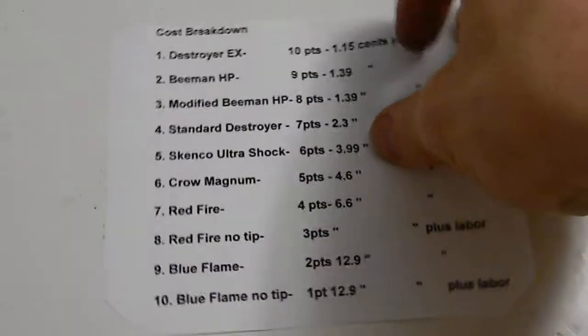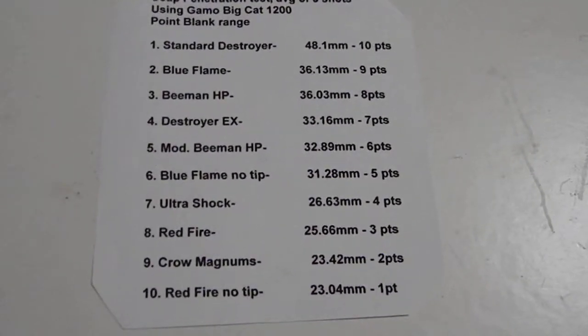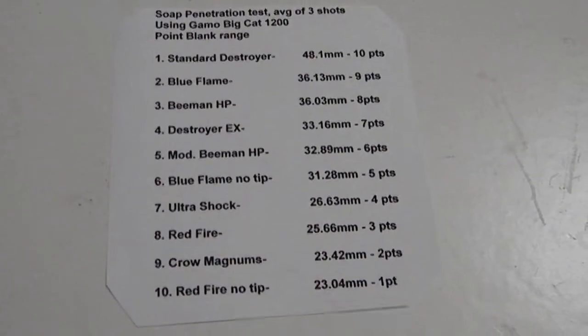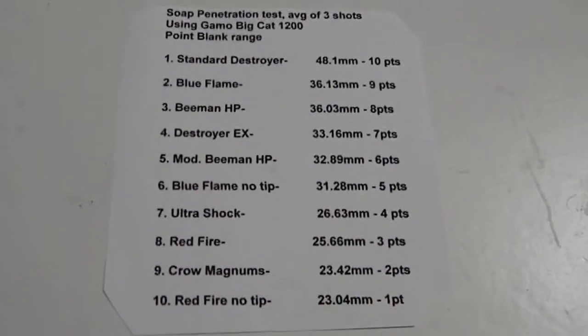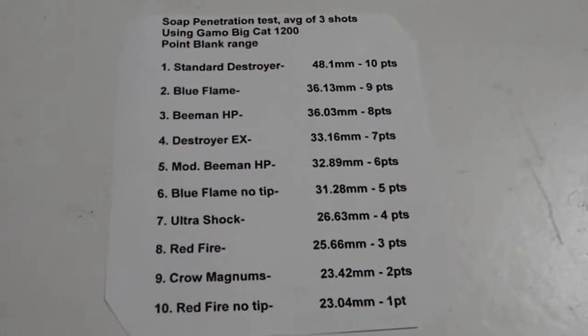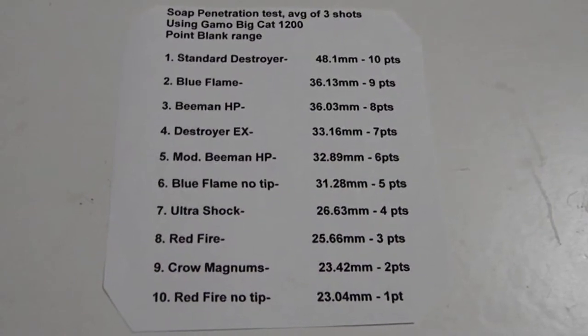Next slide: this is one of the first tests, the soap penetration test with the Gamo Big Cat 1200. You can go back and see the video of this test, but these are the results again. Number one scored ten points, number ten scored one point. Pause that if you'd like to take a look at the data.